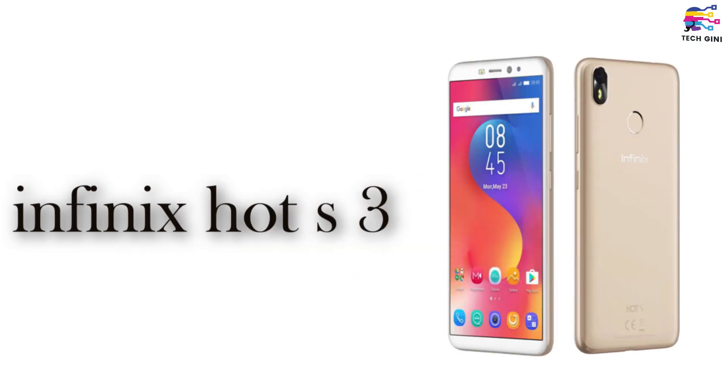The next smartphone is the Infinix Hot S3. This smartphone has a 5.65-inch screen with a Qualcomm Snapdragon 430 chipset and a 4,000 mAh battery. It has a 13MP rear camera and a 20MP front camera. The Infinix Hot S3 is priced at Rs. 8,999.